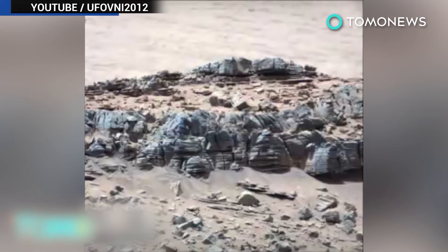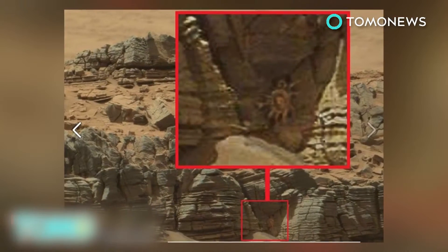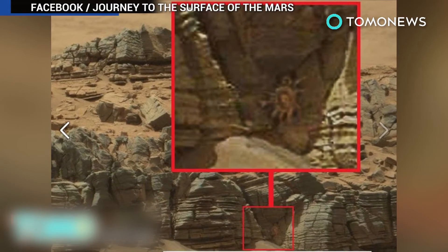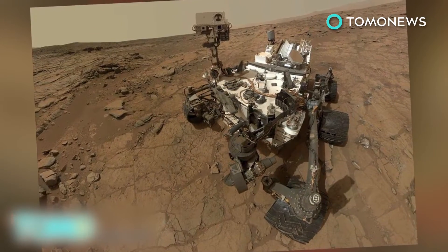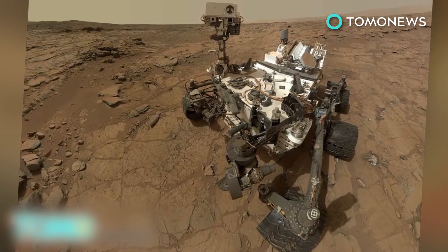Here's a closer look courtesy of UFOVNI. Scientists say that seeing recognizable animals or objects in clouds or rock formations is a psychological response called pareidolia — that's why people can see things that aren't there. But what if a giant crab-like creature did live on Mars? That means there's got to be water there too, or the potential for all kinds of life forms to exist in a harsh environment on the fourth planet from the sun.